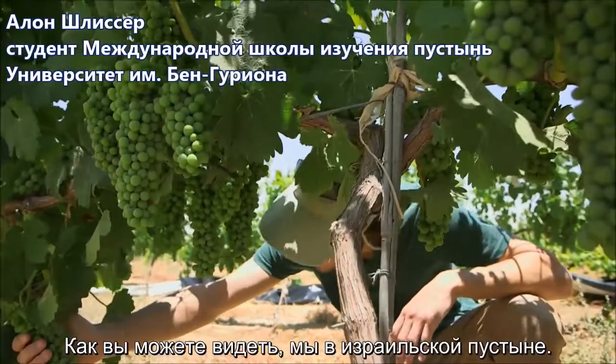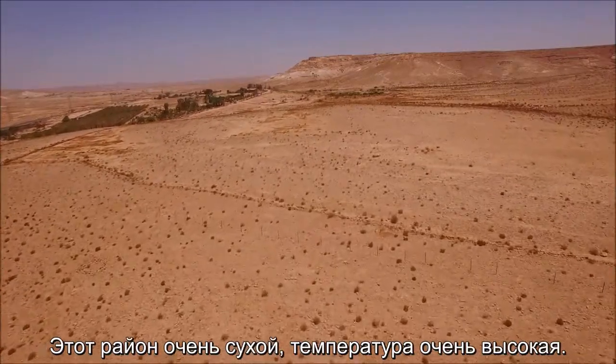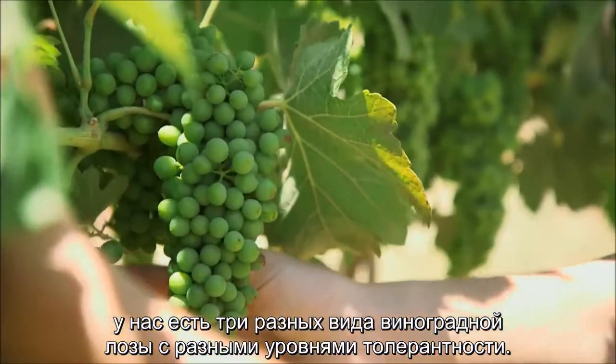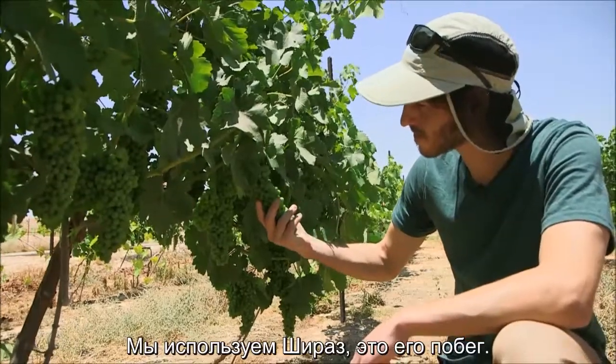As you can see behind me, we are in the desert of Israel. This area is very dry and temperature is very high. We have three different grapevine rootstocks which differ in their tolerance levels. We are using Shiraz as the scion.